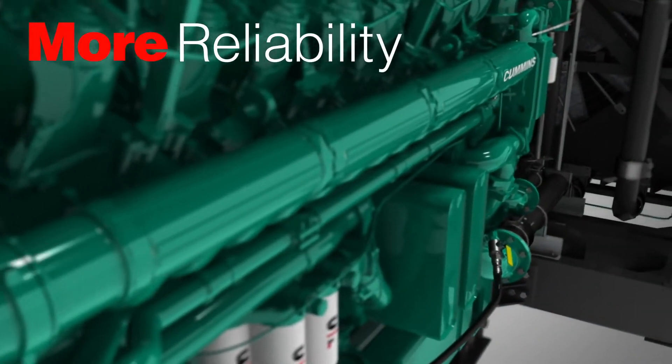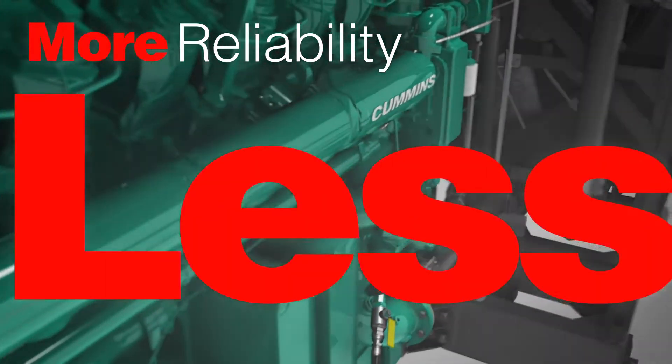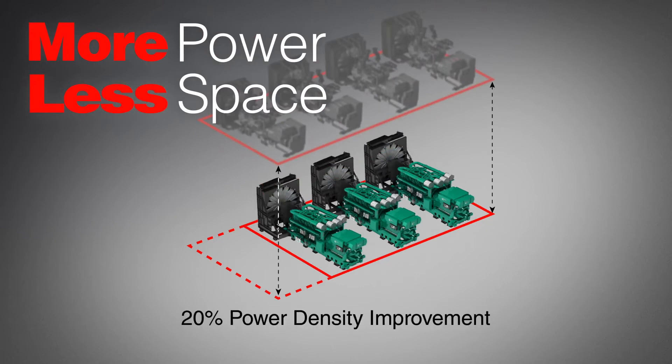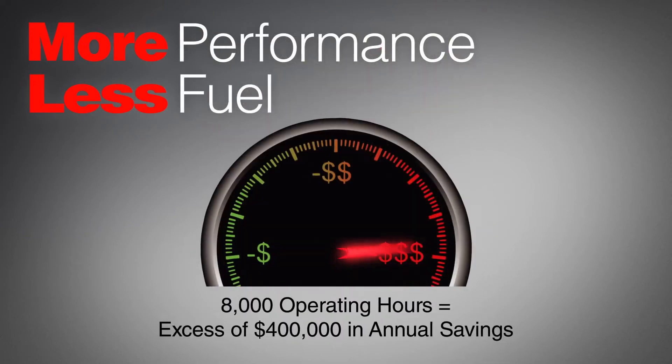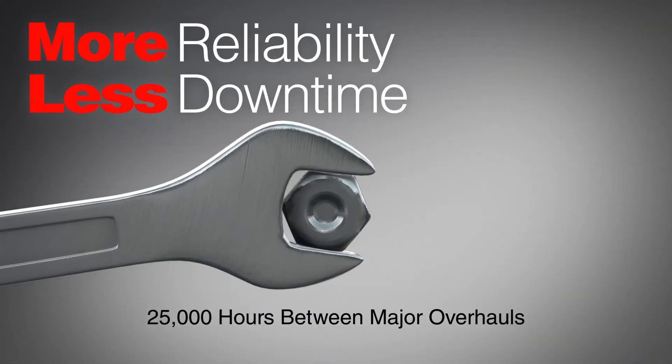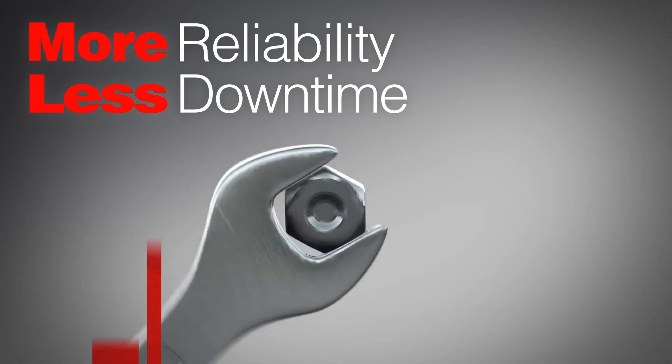By giving you a more robust power platform, we allow you to spend less. Real estate is expensive — our smaller footprint means less space. Best-in-class fuel efficiency lowers operating costs. Our enhanced design takes service into account to make it faster and easier, so you'll spend less time maintaining your generator sets.